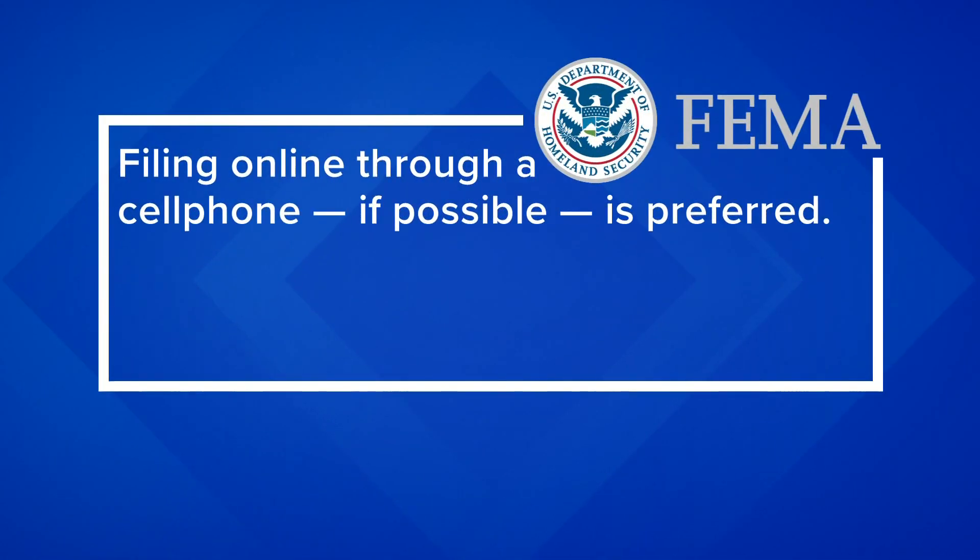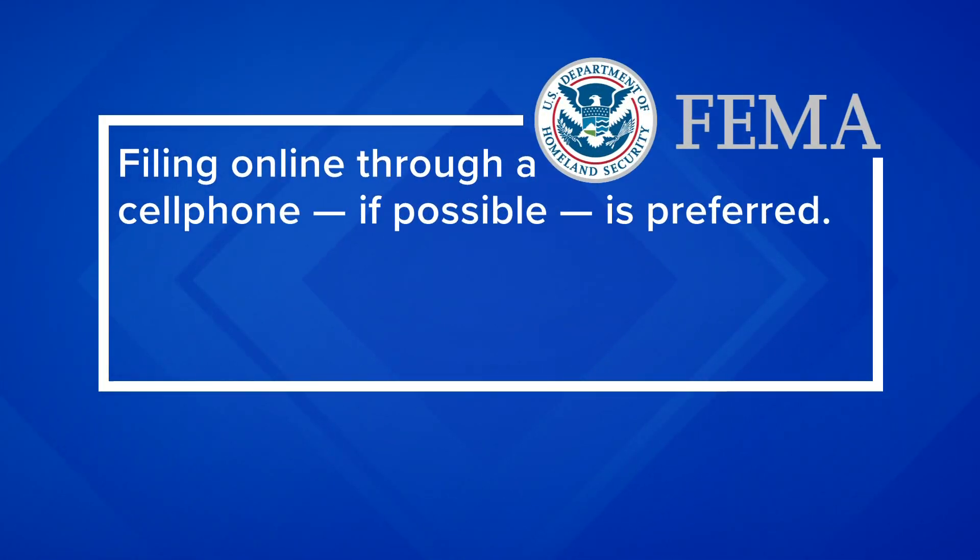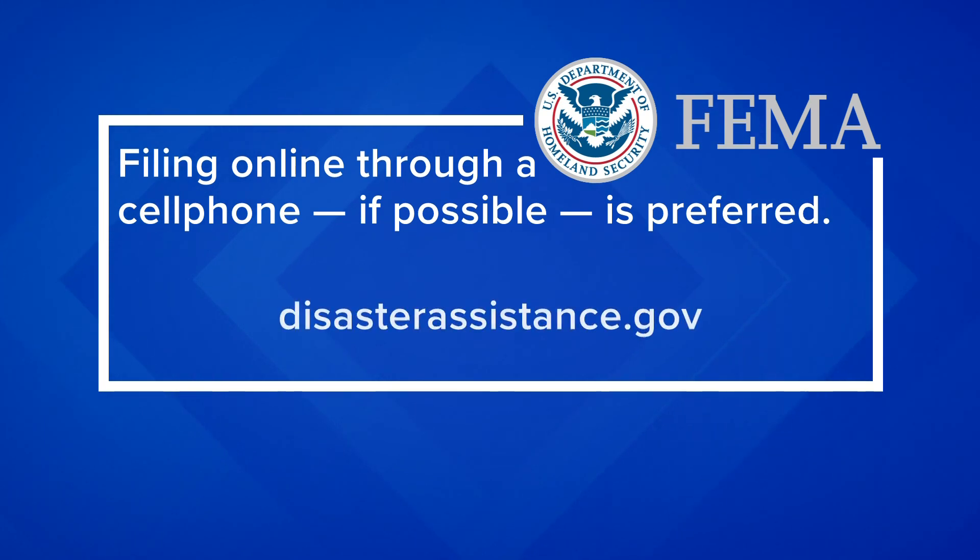John Mills with FEMA says filing online through a cell phone, if possible, is preferred. The website is disasterassistance.gov.